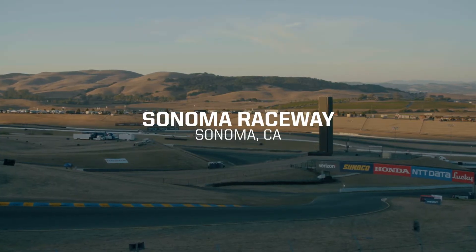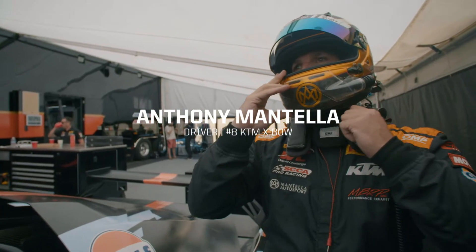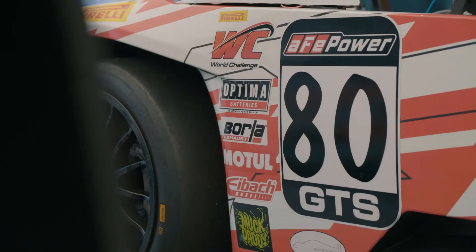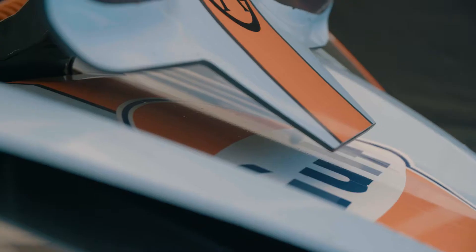You hear about certain tracks and you really can't fathom what they're all about. Sonoma is a real driver's track. Really confident coming into Sonoma here. It's a good, tight, technical track, especially the first half. With the way that our cars save tires, it's a perfectly suited track.